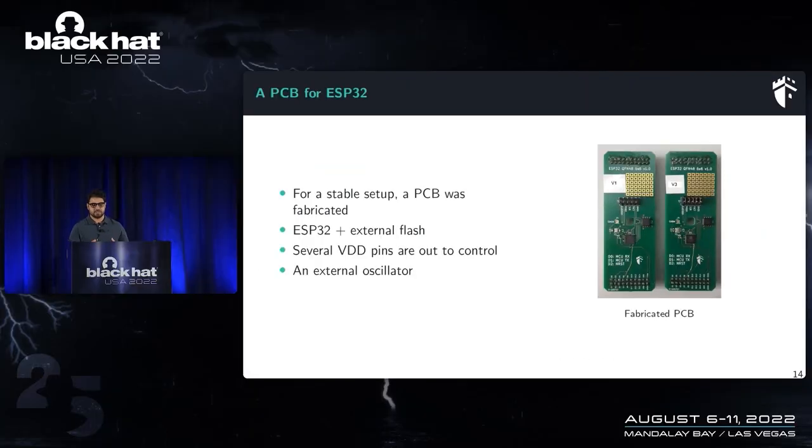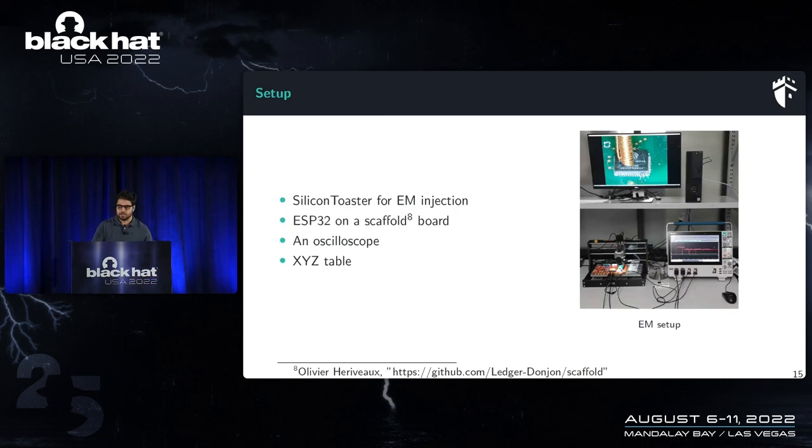To obtain a stable setup, we fabricated a custom PCB. The ESP32 sits on top of the PCB, with external flash nearby. We added VDD pins to control the supply voltage during experiments and an external oscillator to control the clock. For the electromagnetic fault injection setup, I use the Silicon Toaster to inject pulses, an oscilloscope to monitor power consumption, an XYZ table to move the probe across the chip surface, and a scaffold board fabricated in-house.